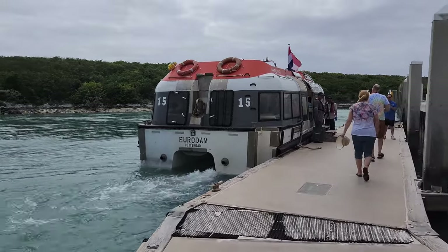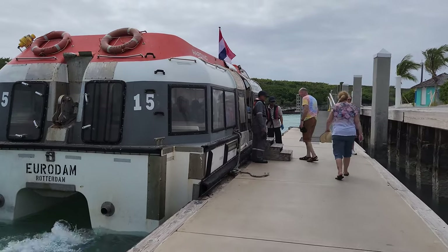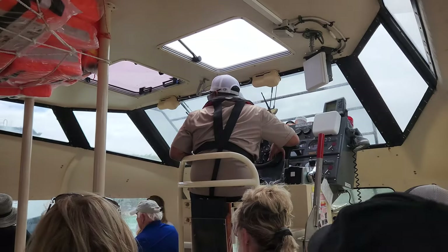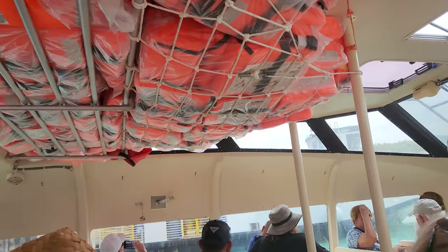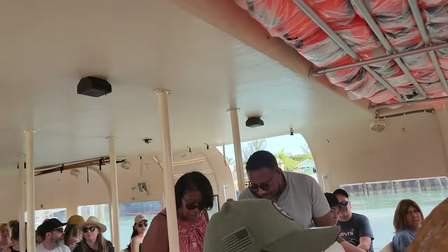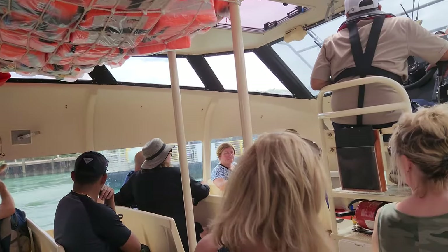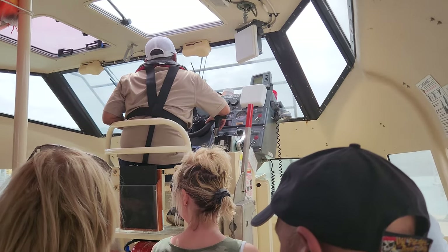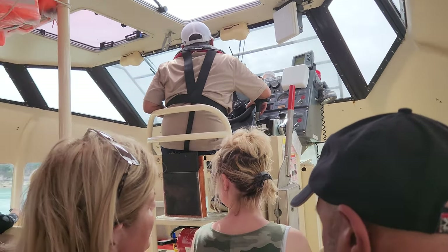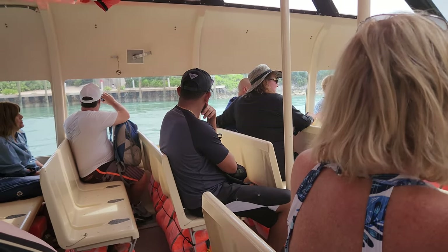This is a first for us — we have never been on a lifeboat, thankfully, but this is our shuttle back. If anyone's interested in what a lifeboat looks like, here it is — definitely not something I ever want to experience. The driver kind of sits higher, like driving the Submarine Voyage at Disneyland. It's four across on the seats.